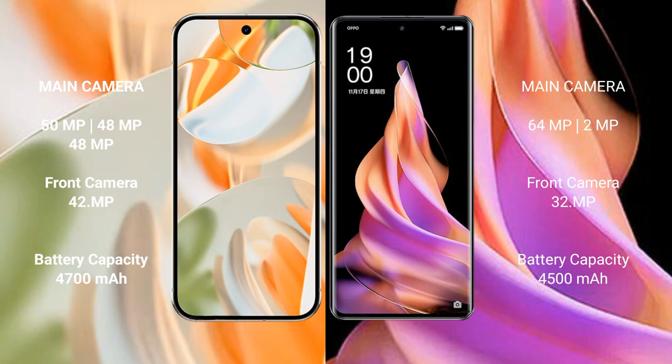The Google Pixel 9 Pro has a 4700mAh battery with 27W fast charging support. The Oppo Reno 9 has a 4500mAh battery with 67W fast charging support.